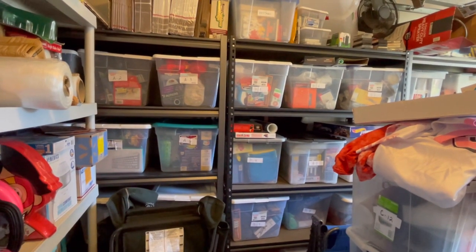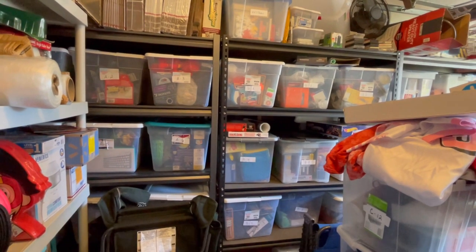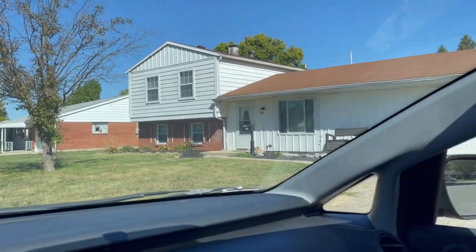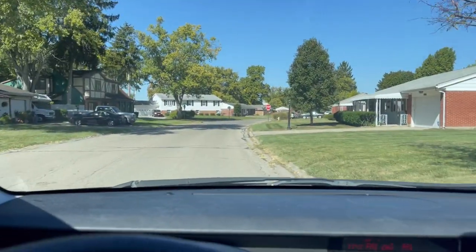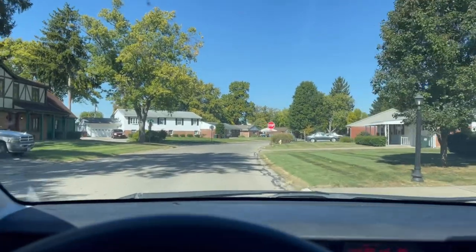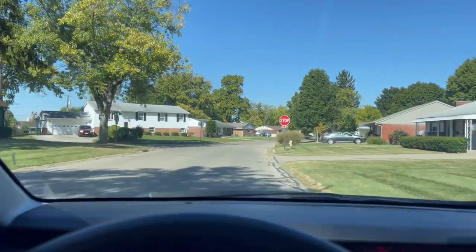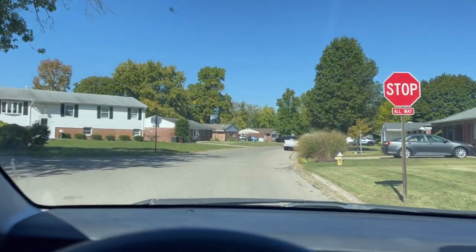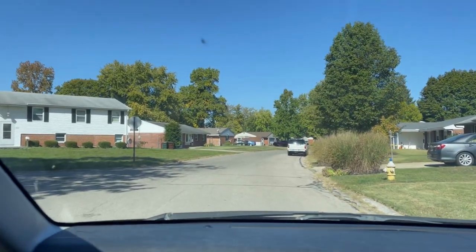I'm going to take you in the car — we're going to the storage unit. The next stop will be at the gate of our storage unit, our 10x30 that has a lot of eBay stuff in it. I'll share what that looks like with you next.